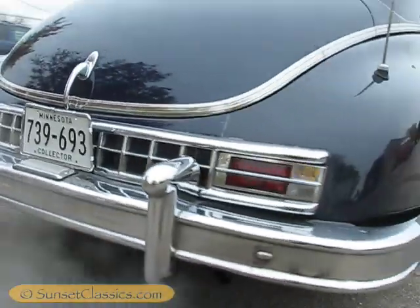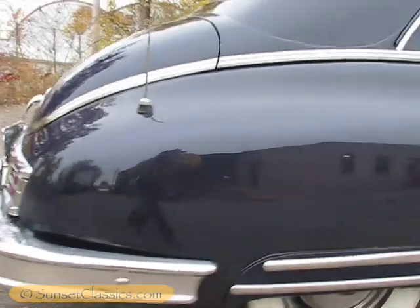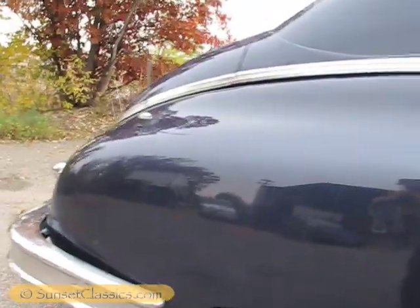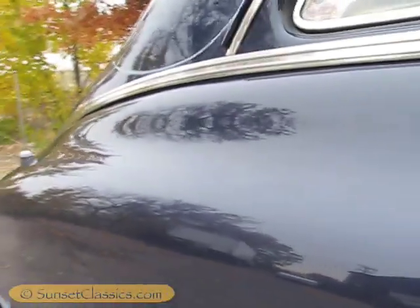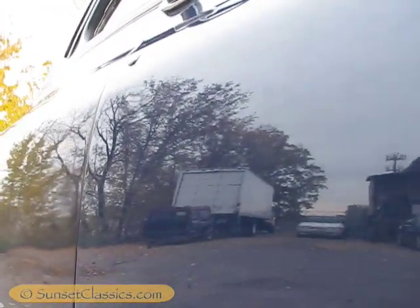It is cold out, it is about 39 degrees. That's why you can see the exhaust a bit more prominently than if it was 70, which I sure wish it were 70.